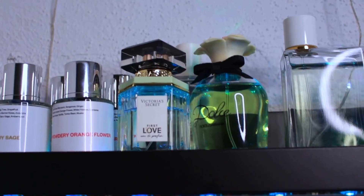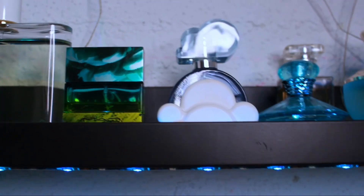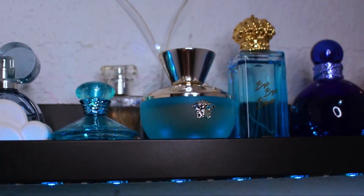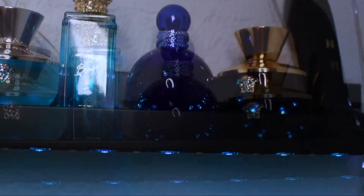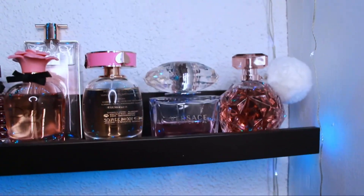Moving right along, I have Victoria's Secret First Love, the Dolce & Gabbana Dolce, a Burberry Her EDT, MAC Turquatic — love it, one of my favorite fragrances — Ariana Grande Cloud, a little one-ounce of the Britney Spears blue diamond, next to it is the Versace Dylan Turquoise, Juicy Couture Bye Bye Blues, Britney Spears Midnight Fantasy, Versace Dylan Blue, and my Carolina Herrera Good Girl. That is the full first row.